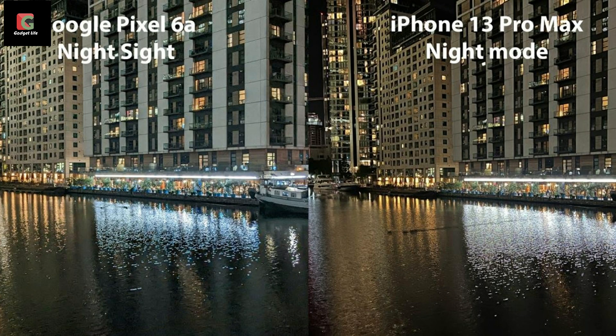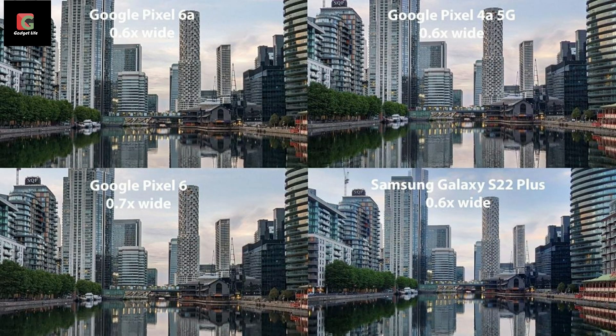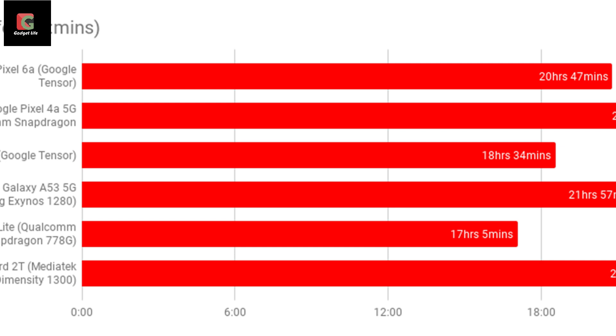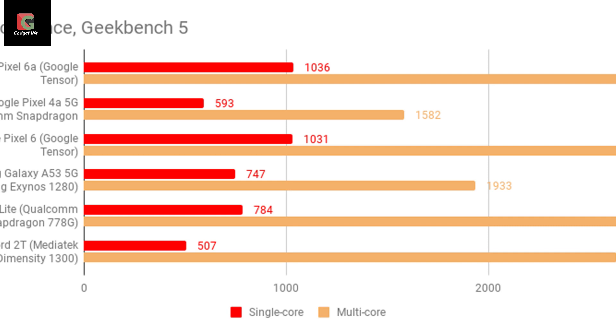It's also worth talking about the Pixel 6a's portrait mode. Face unblur works really well, combining images from both the main and ultrawide cameras to reduce blur on moving subjects, with good background blur reduction, crisp outlines, and even individual strands of hair separated from the scene. The Pixel 6a is capable of recording up to 4K at 60fps, all modes are fully stabilised, and footage looked very good in my tests — judder-free with a good amount of detail even in dark conditions.